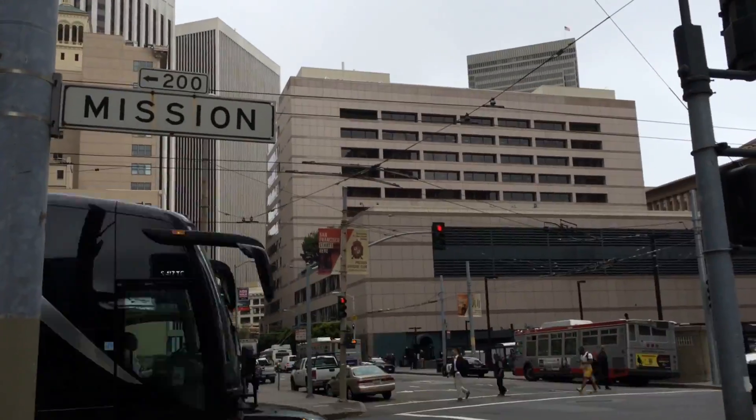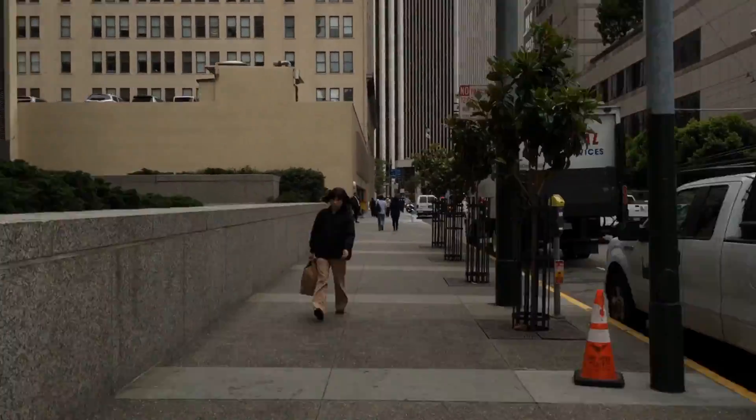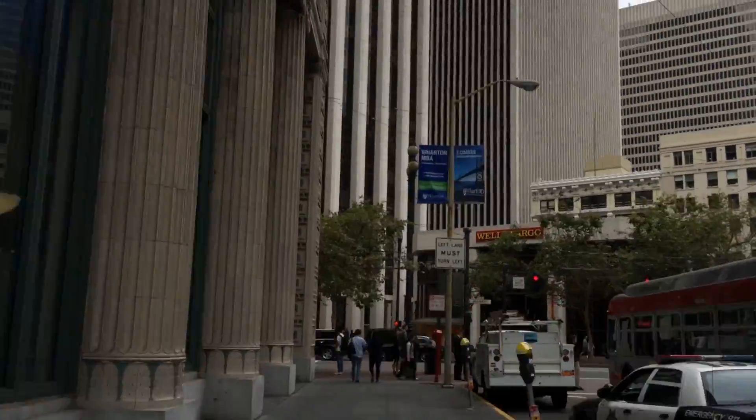Next we arrive at Mission Street. After waiting for the signal we cross and continue on our way. A motorcycle parking area can be found on the right as we walk down this block.